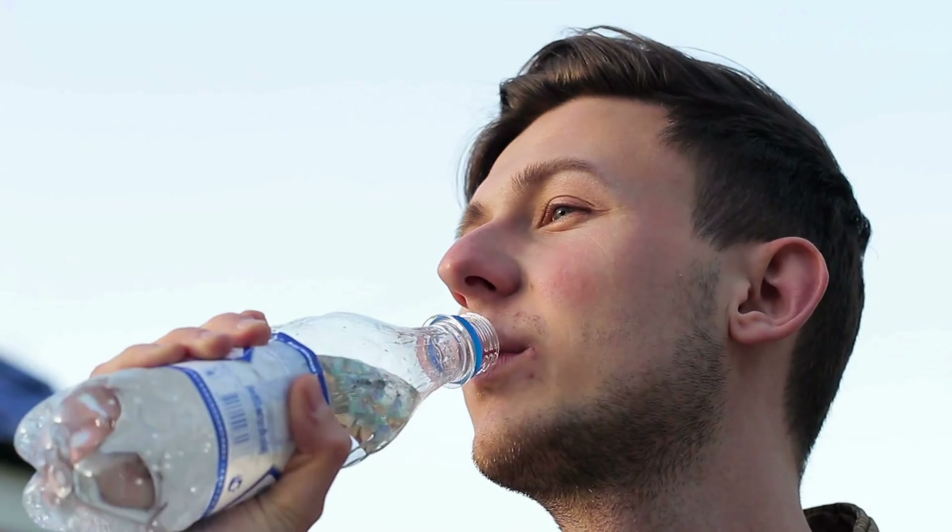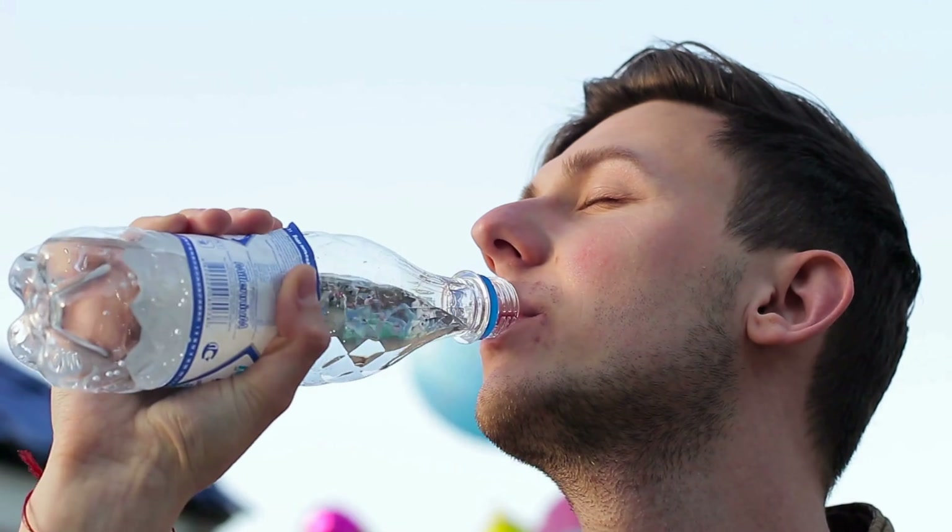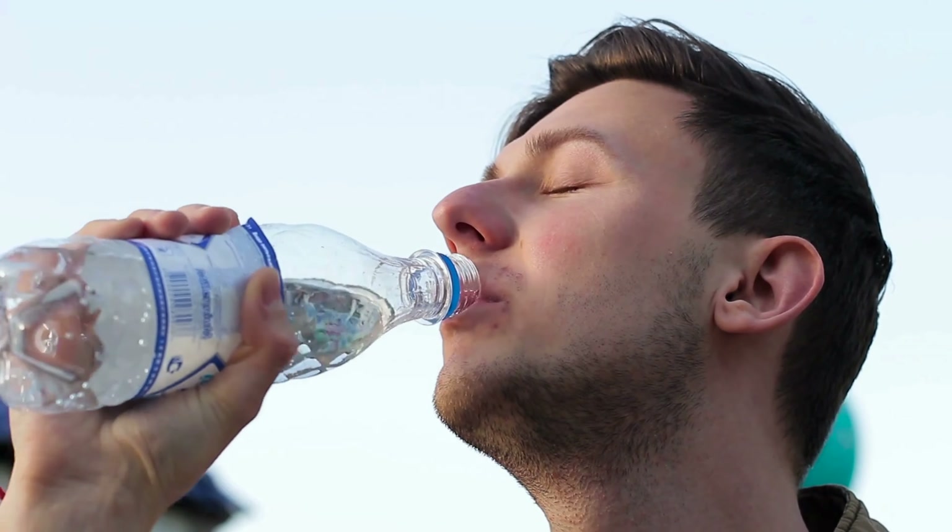Next, stay hydrated. Drink plenty of water to keep your spinal discs hydrated. Proper hydration supports the cushioning and shock absorption properties of the discs.